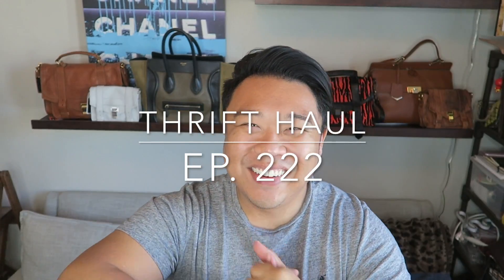Oh hey! Greetings and salutations from YouTube. It's Hadrian here. How's everyone doing today? I hope you guys are all doing fantastic. Welcome to a new video.